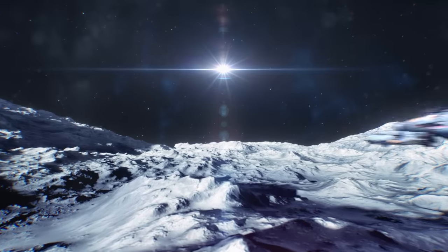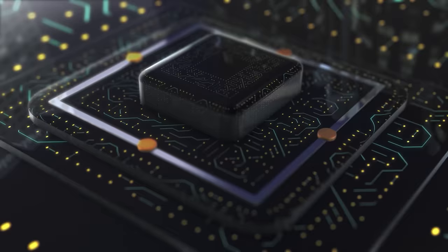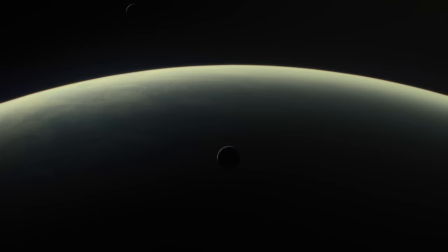Just about 30 years ago, we didn't have any scientific proof of a planet outside our solar system. Today, thanks to advances in technology and scientific research, we've discovered over 5,300 exoplanets — alien worlds that are out there waiting to be explored.